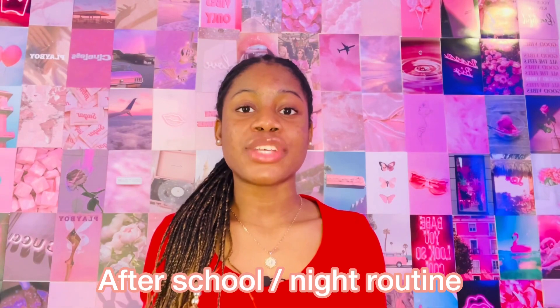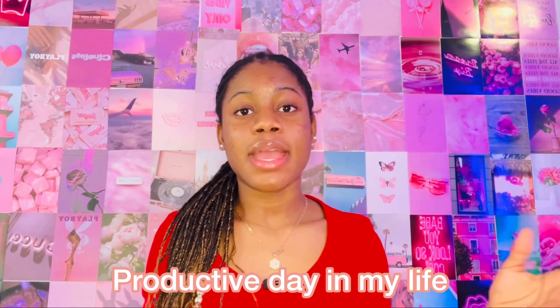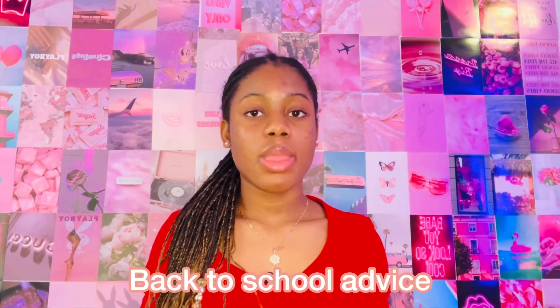Your after-school or night routine, a morning routine, a productive day in my life, a bake with me. A back to school advice video — if you're a freshman in high school you could do advice for middle schoolers; if you're a sophomore, advice for freshmen; if you're a junior, advice for upcoming freshmen; if you're a senior, advice for freshmen and sophomores. If you're in college, you could do a how-to-survive-high-school video.